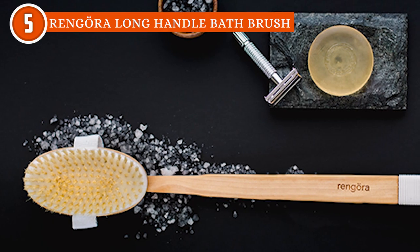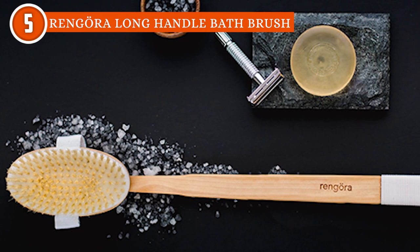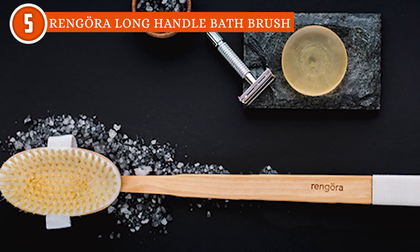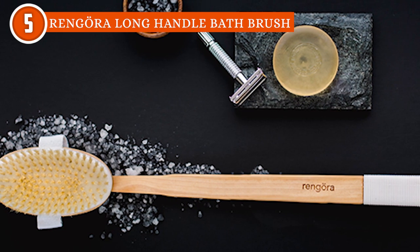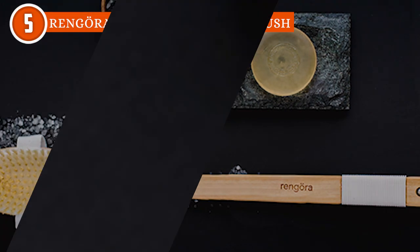Just a heads up: the handles are loosely attached during shipping because the wood tends to swell, making it difficult to separate the two parts. So when you first receive the brush, press the handles together until you hear a slight click in order to prevent them from coming apart too easily.